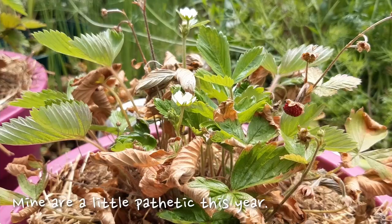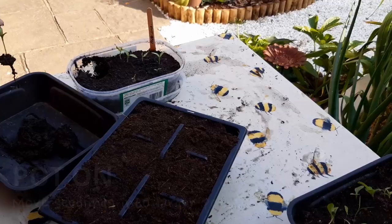Continue to move seedlings into larger pots when they've outgrown their current home, and only put them in the ground when they're strong enough to not be damaged by pests or weather.